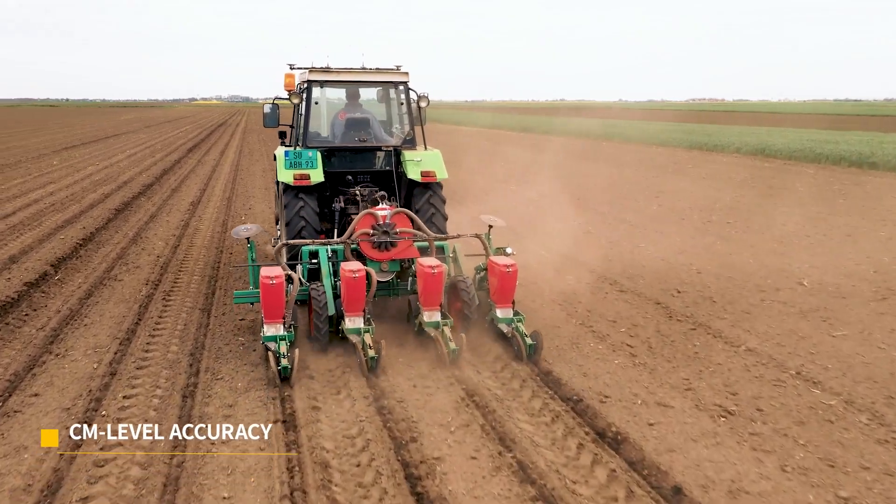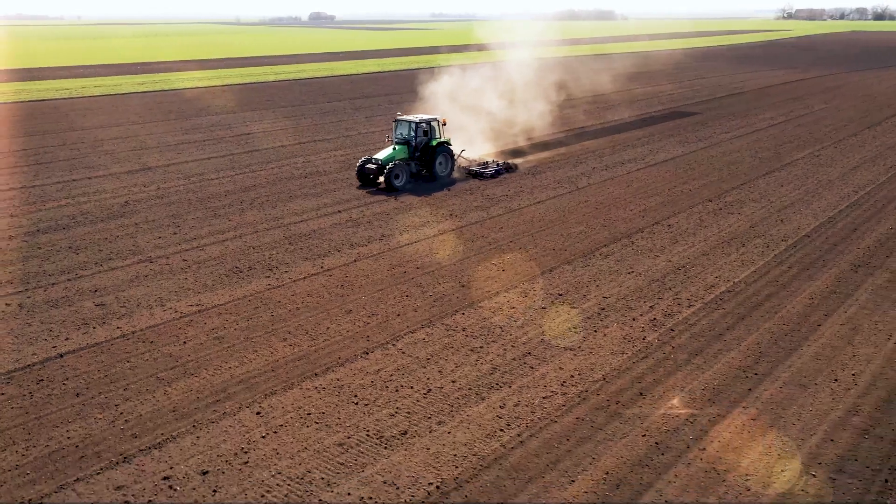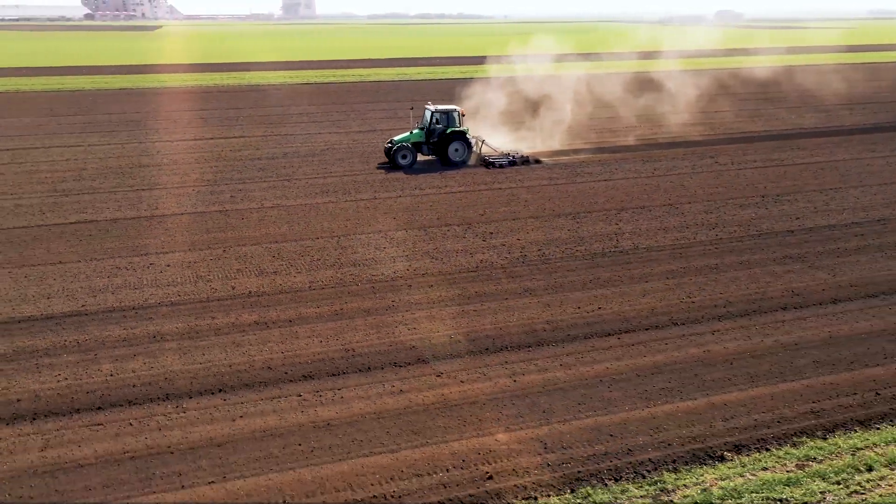Empowered by GNSS and RTK, you can farm hands-free with centimeter-level accuracy. There are four modes to meet your diverse needs.